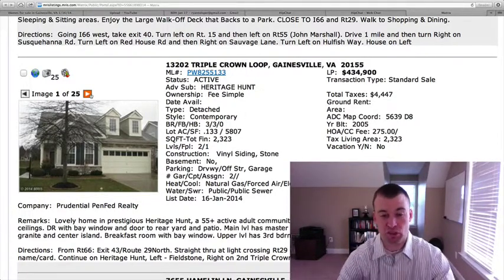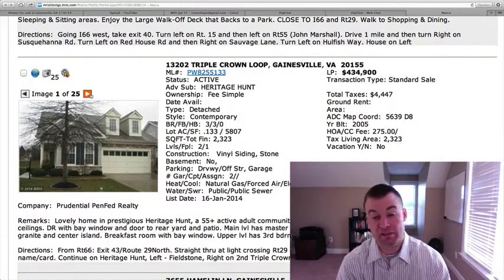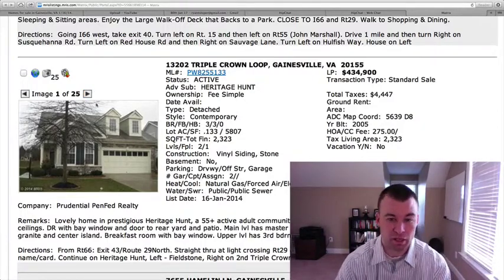There is a little bit of inventory over in Heritage Hunt, so you can kind of take your pick. But this is a two-level home, and for those of you looking for a little bit of extra space who don't want one-level living, this is definitely one you should probably pay attention to.